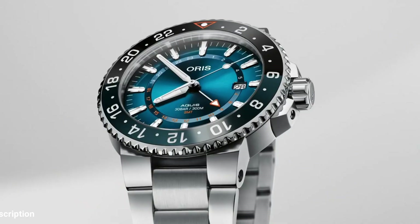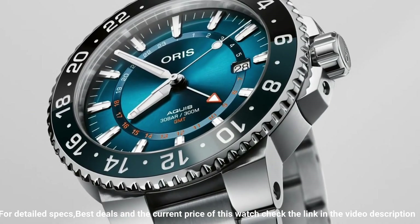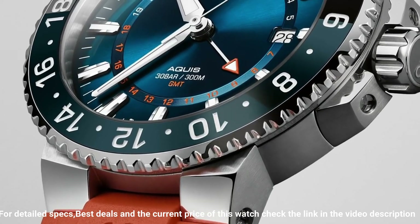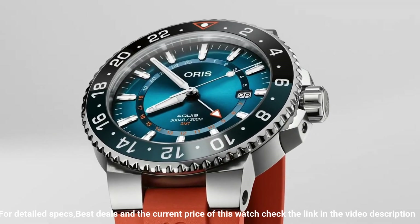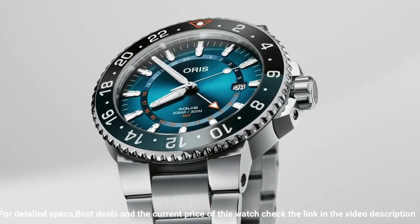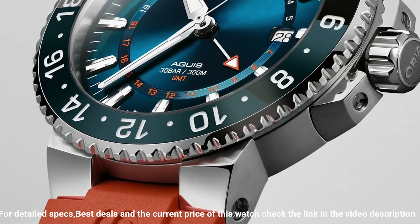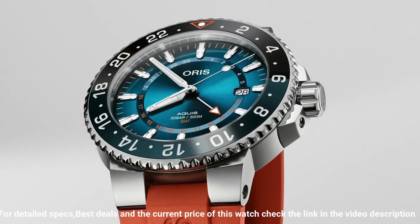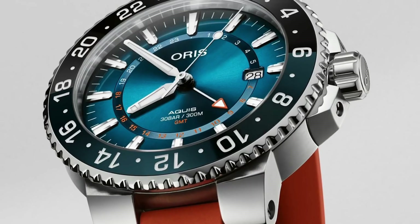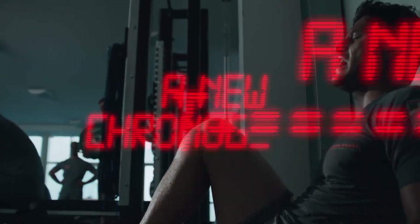Case material: stainless steel. Case diameter: 43.5 millimeters. Case thickness: 12 millimeters. Band material: stainless steel. Band width: 20 millimeters. Band color: silver. Dial color: blue. Bezel material: stainless steel. Bezel function: 12-hour time display. Calendar date. Item weight: 7.5 ounces. Movement: automatic. Water resistant depth: 300 meters. This watch is marvelous and very easy to adjust.